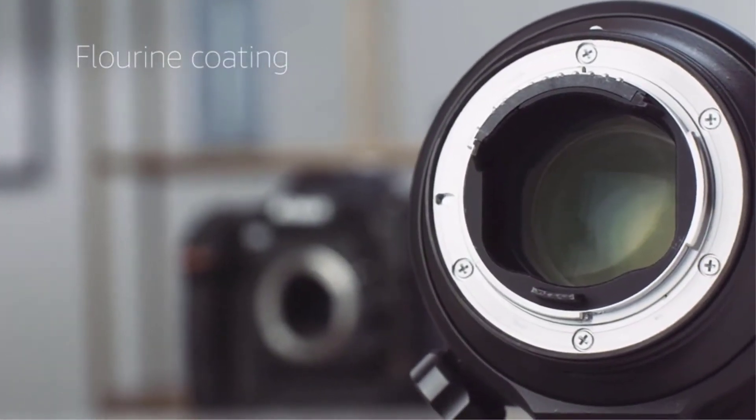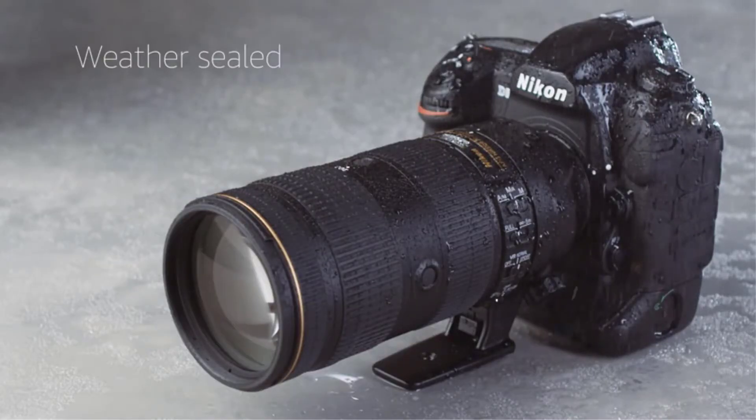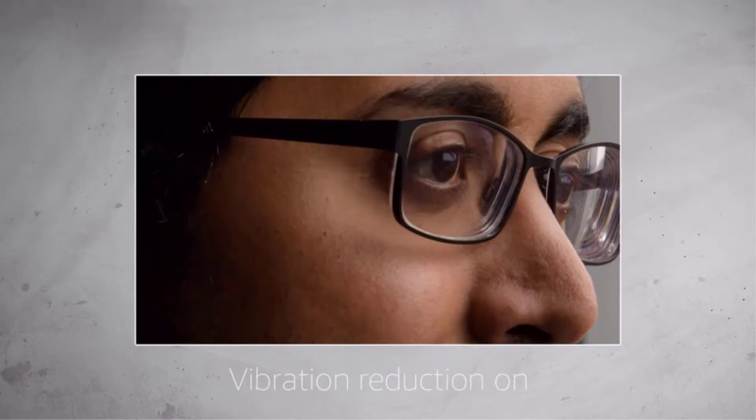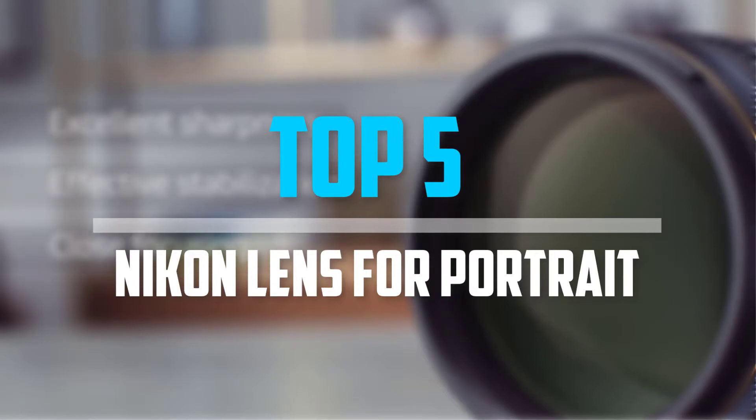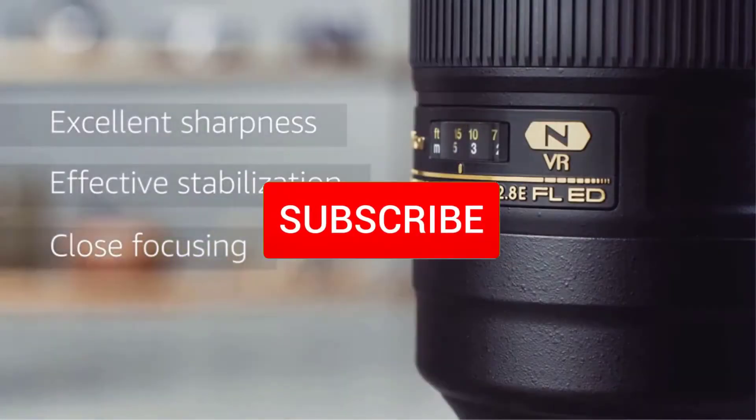Are you looking for the best Nikon lens for portrait photography within your budget? In today's video we break down the top 5 best Nikon lenses for portrait photography that are available on the market. Let's get started.